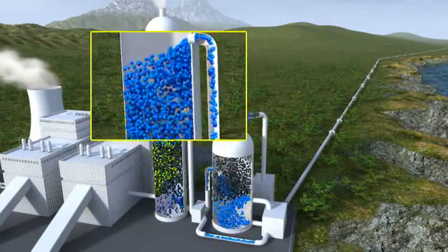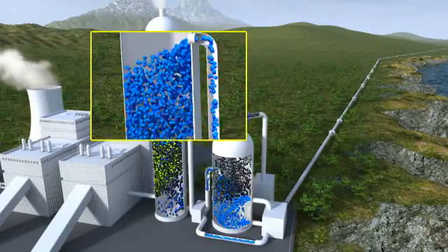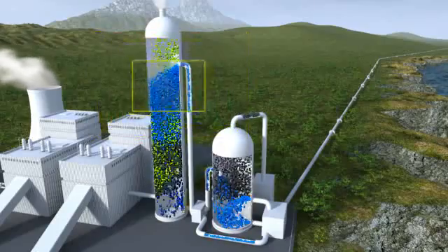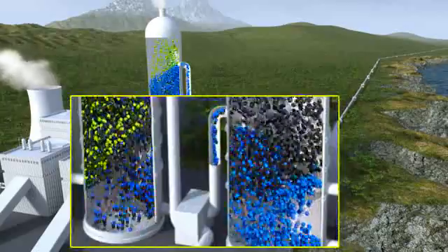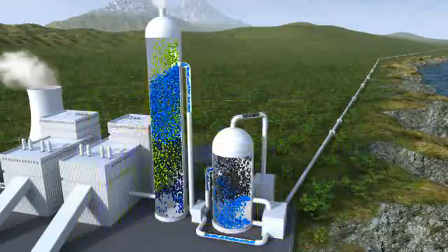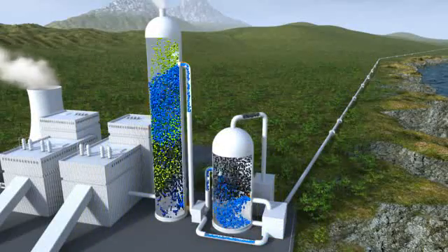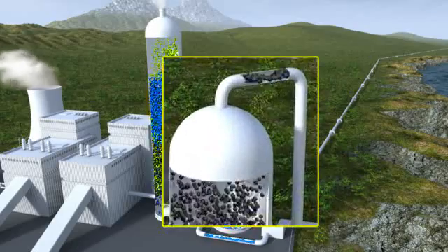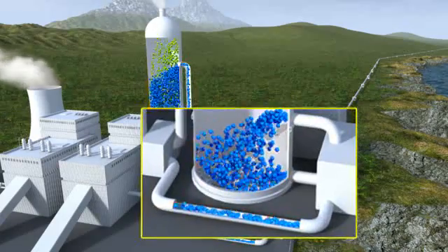Blue particles entering the top of the capture plant are a chemical, also called solvent, that can react with the carbon dioxide. Once the solvent has reacted with CO2, it leaves the first tank and is pumped into the second tank. The solvent is now heated, and as a result CO2 is separated from the solvent. This process produces one gas stream of pure CO2 and one liquid stream of pure solvent.